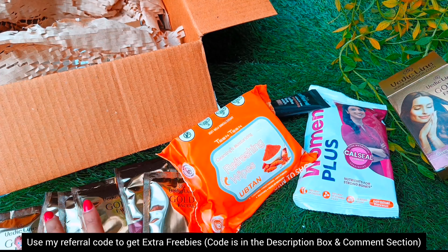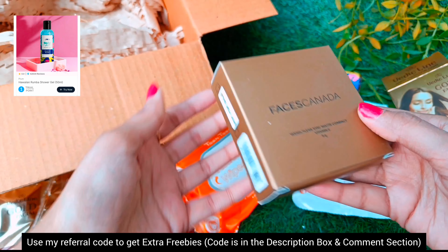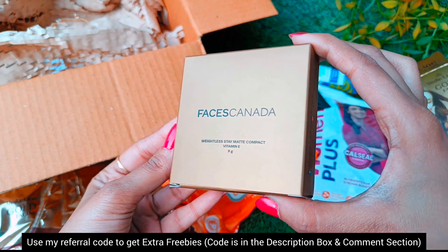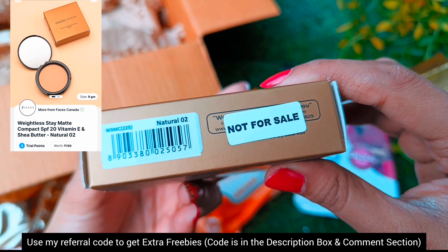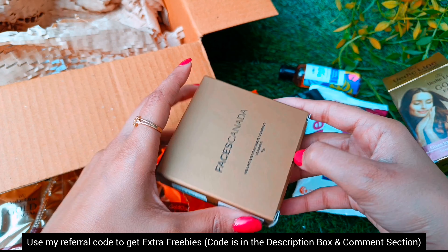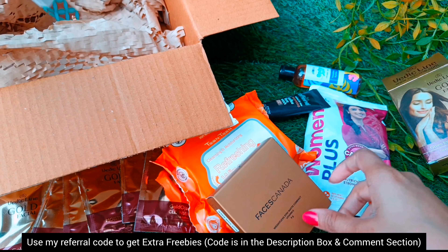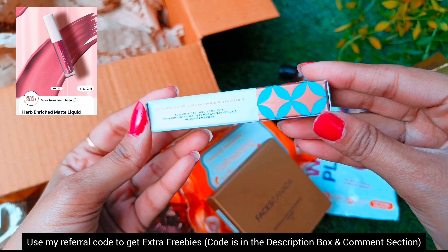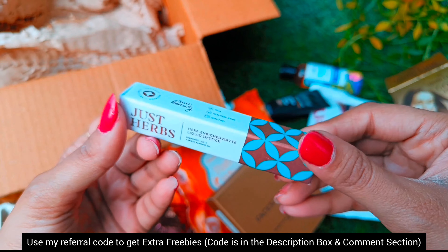Next I got a Plum shower gel which was on one trial point. Now here comes the most awaited product — from the very famous brand Faces Canada, here I got a Faces compact. The MRP is 250 rupees and its shade is Natural 02. Luckily it matches my shade so I ordered it quickly. My next one is from Just Herbs — a mini lipstick.